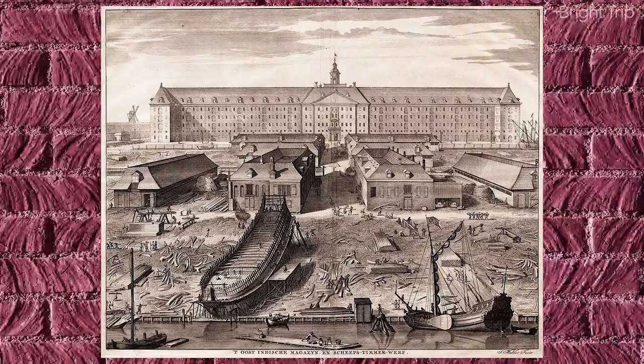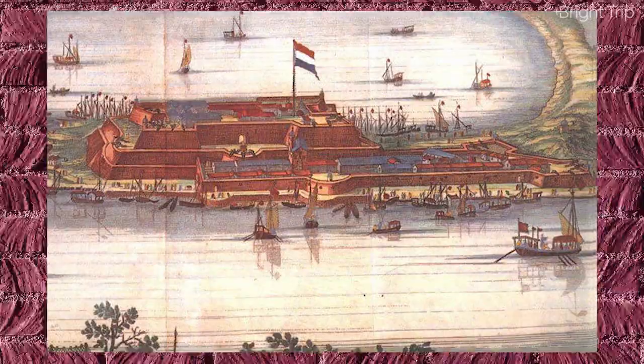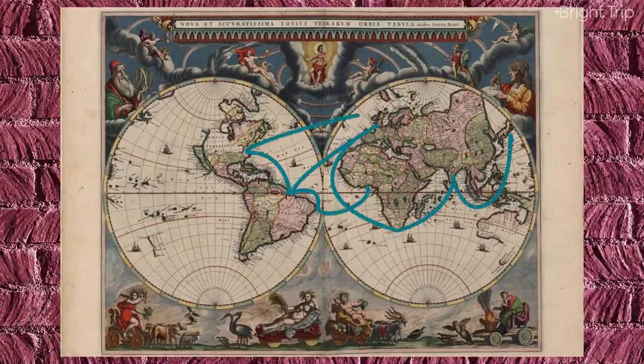Basically, the VOC took whatever goods they wanted — mostly spices — from around the world. If local populations resisted, the VOC enslaved them, killed them, and took their lands as Dutch colonies. The VOC took specialized goods from all over the world — like Anatolian mohair, Indian fabrics, French grapes, and Polish grain — and enmeshed them into a globalized system of trade that went back and forth across the world, and stored them all in Amsterdam.